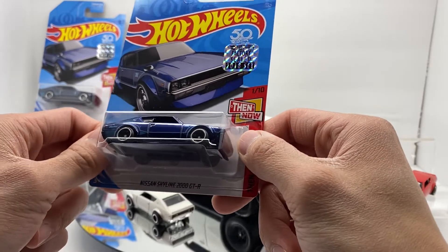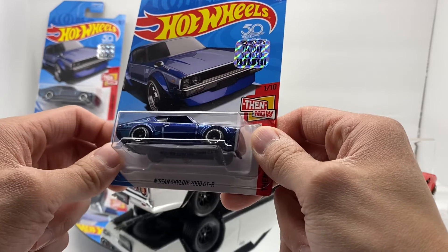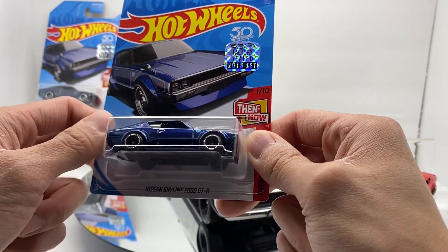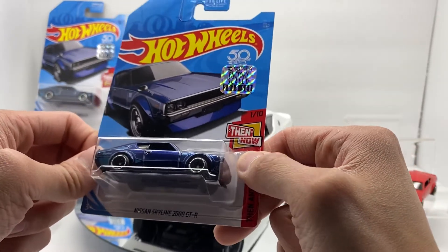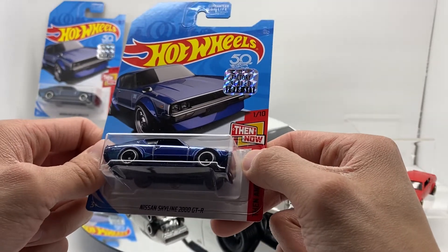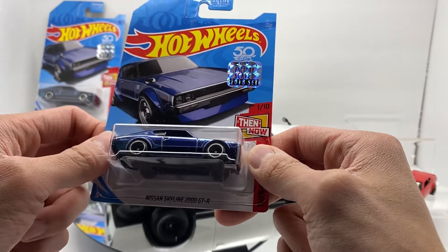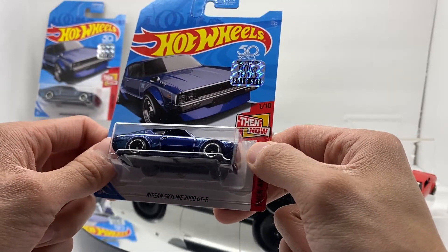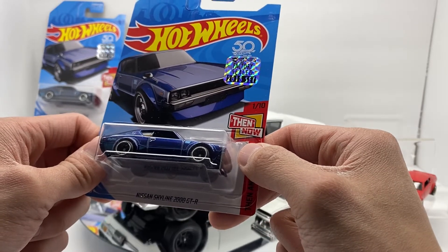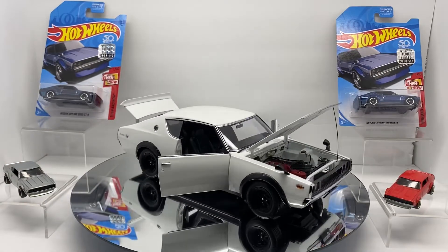I feel like this super treasure hunt is vastly undervalued and will eventually catch up to its brothers and hit that $100 mark. I don't know how much more it'll go or where the whole market is headed, but I know it can't last at the $65 price point. Even the 300ZX released last year in pretty much the same Spectra Flame Blue is selling for $70–$80, which is more than this car — that's insane. I just don't understand collectors sometimes, even though I am one.